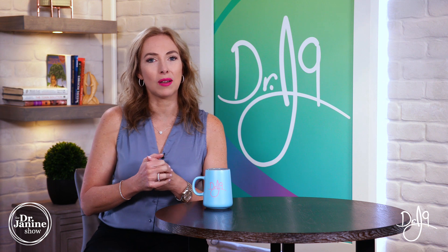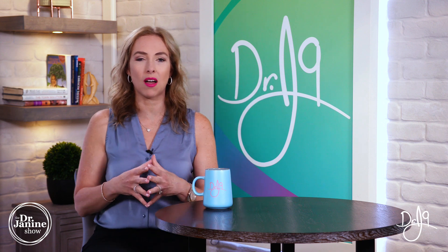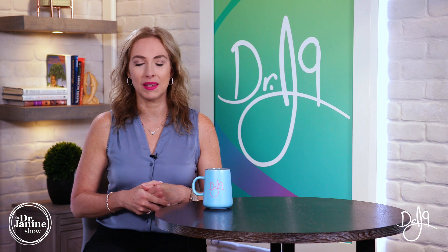Unfortunately, as we age, our production of coenzyme Q10 dramatically drops off. Looking at the chart, we can see that around age 20 we're feeling young and vibrant, but as time goes on there is a rapid reduction of CoQ10 — especially in some of the most vital tissues that require it on a daily basis.